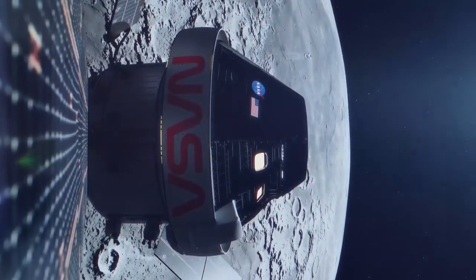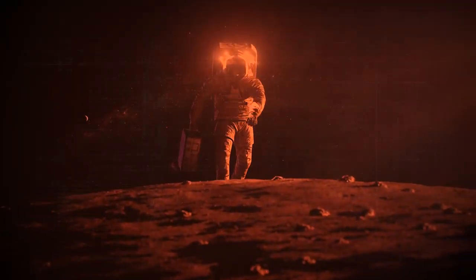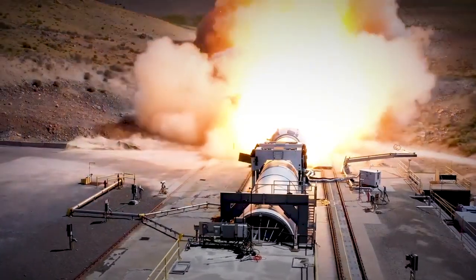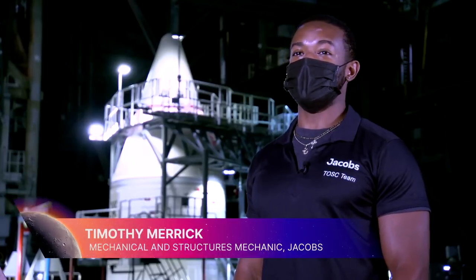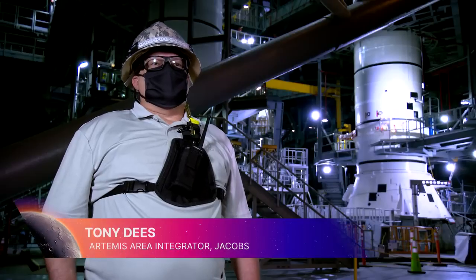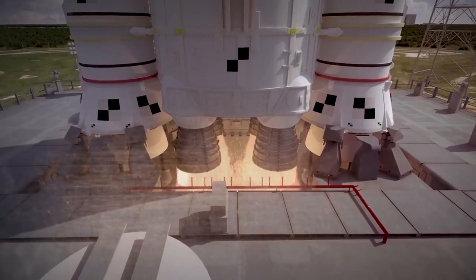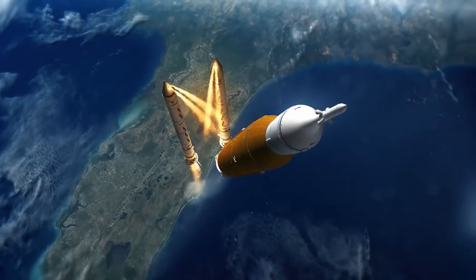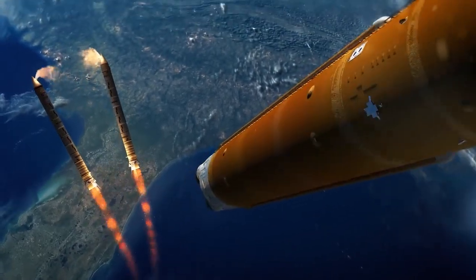NASA is preparing for a journey back to the moon, and after that, we're setting our sights on Mars. To get there, we need tons of rocket power coming from our Space Launch System. When it comes to how much power this thing can push out, this thing is massive. It's going to be mesmerizing to stand next to this massive vehicle — the immensity of it — knowing that this thing is going to be propelling a rocket into space and around the moon.